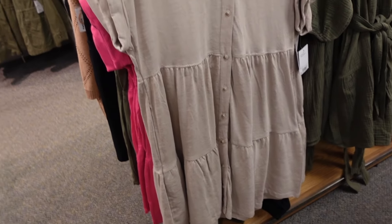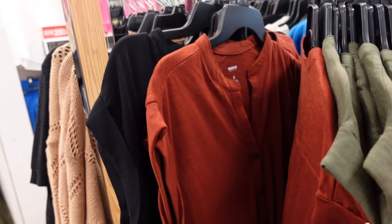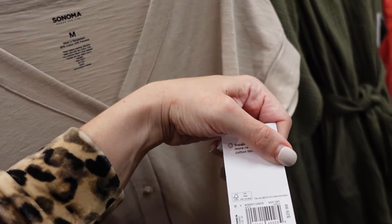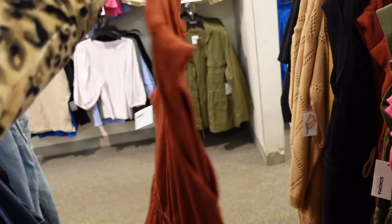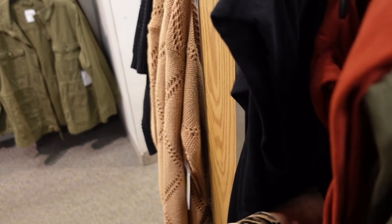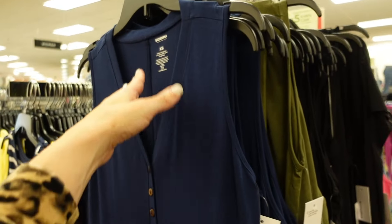These little baby doll dresses have full functioning buttons with tiers all the way down and a little cuff sleeve. Comes in khaki, pink, and green. Those are $29.99. They also have a new style — a full button down with a little rope drawstring in brown and also black. Those are $34.99.